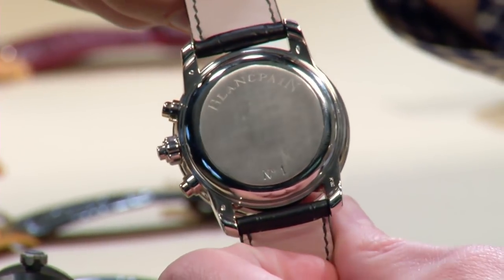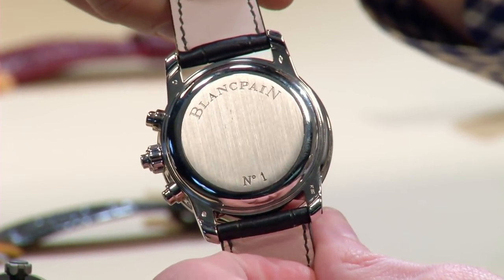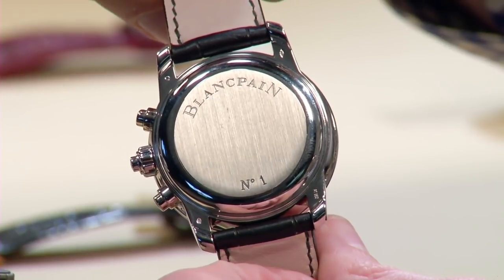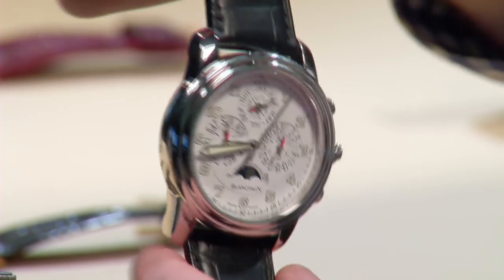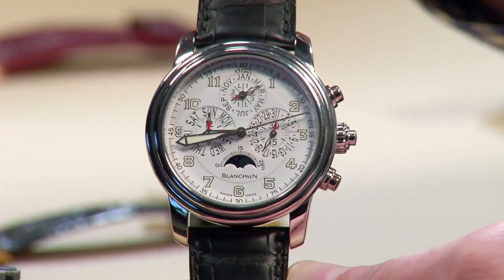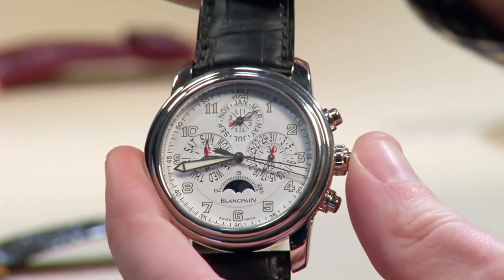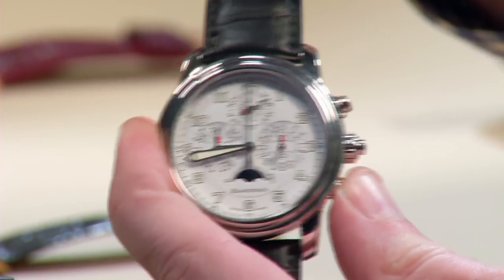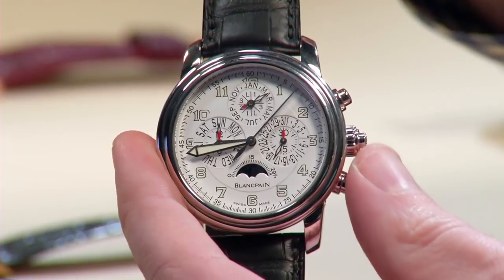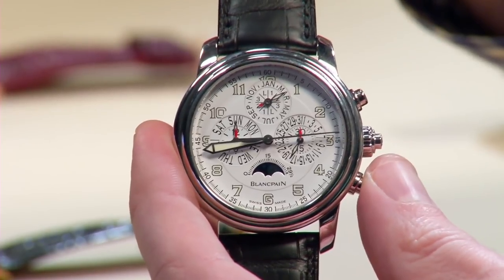About that solid case back: I have seen Blancpain on some of these higher-end complications honor requests for custom display case backs. If you ever send the watch in for service at Blancpain, ask — the worst they can say is no, and they're likely to say yes. It would be worthwhile because what you're getting is based on a Frederic Piguet 1186 base — it is the 1185, but with flyback and split-second functionality. It is rare to find a watch that is both a split-second chronograph and a flyback that can be reset and restarted with a single push. Plus, perpetual calendar chronograph — whether you're a lawyer billing time or dating memos and correspondence, there's a complication on this watch that you're going to use every single day.